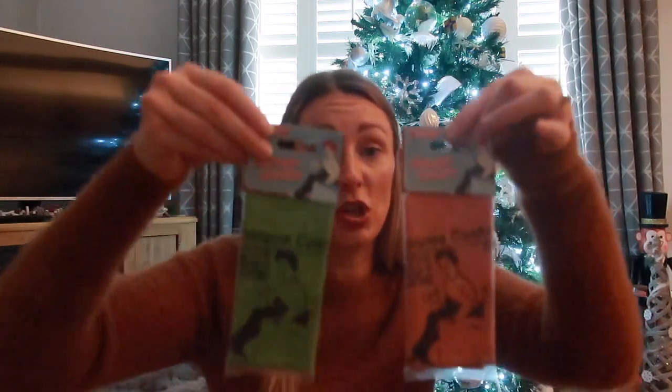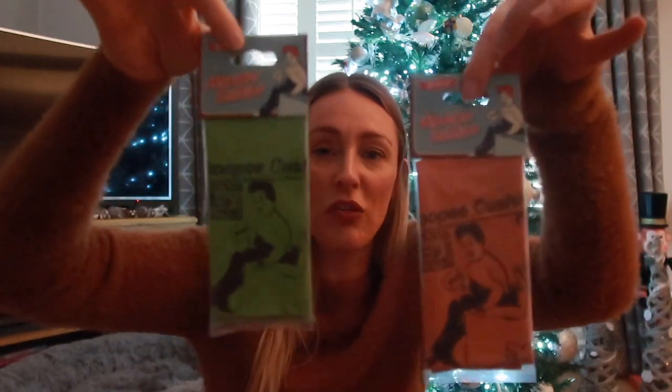A couple of other bits Tom picked up - two whoopee cushions, because he's a boy and he loves to hide them in chairs and wait for someone to sit on them. He finds it absolutely hilarious. I got these from The Range, about £1 each - he's got an orange one and a green one.